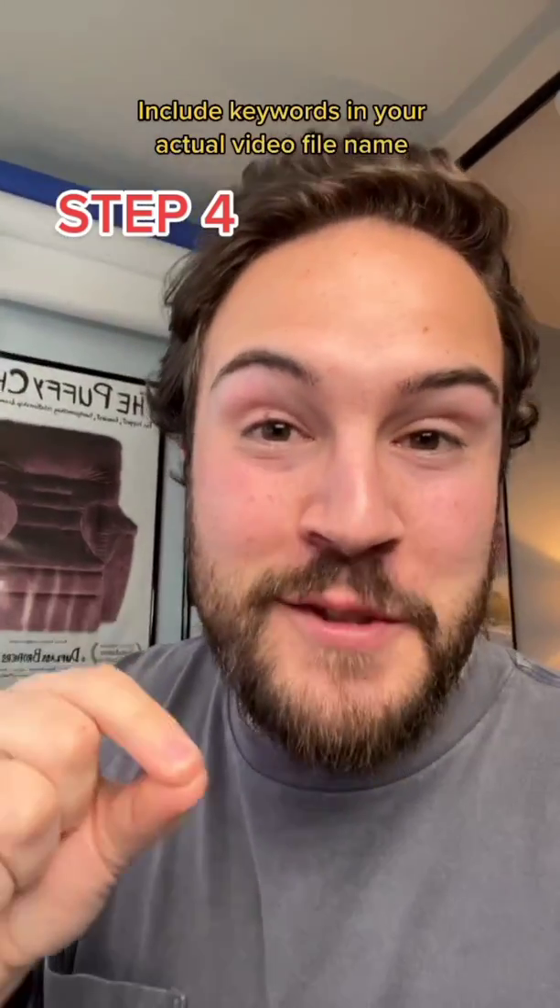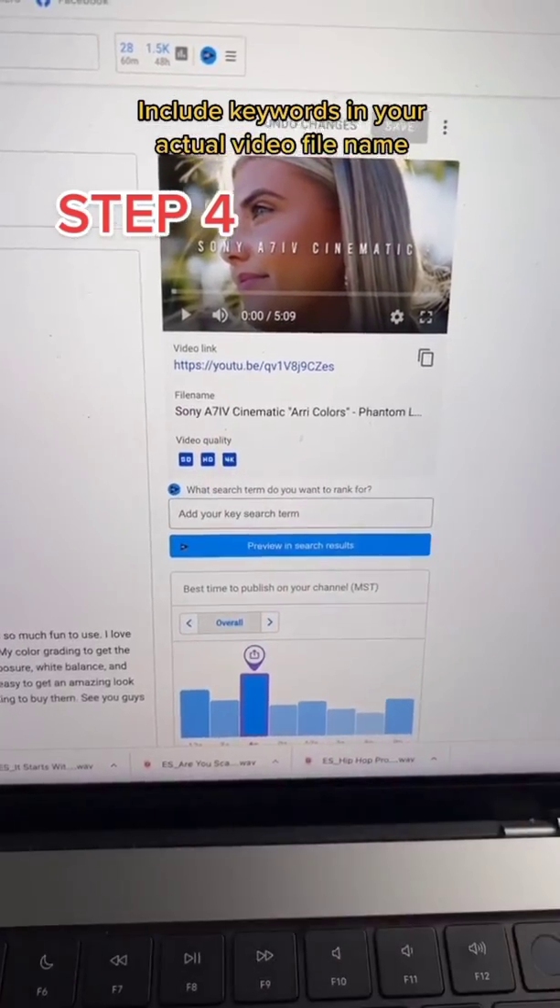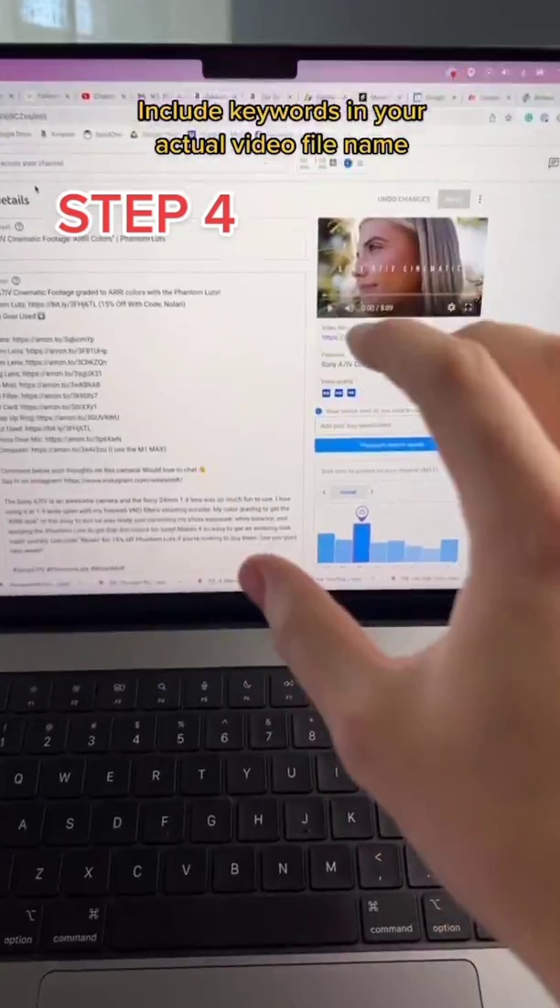Step four — this one's actually a little wild. When exporting your video, you want the file name to contain those keywords as well. Especially for newer channels, YouTube looks at all of this metadata in order to figure out who this video is for.